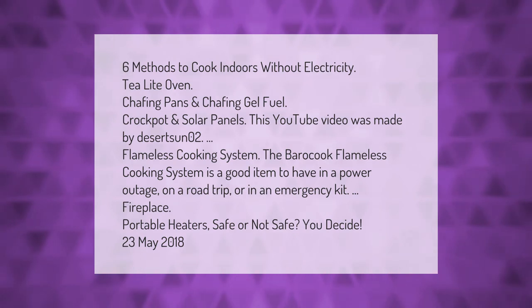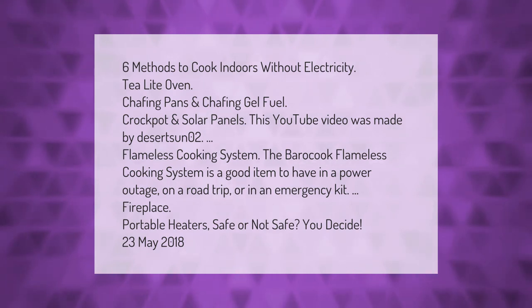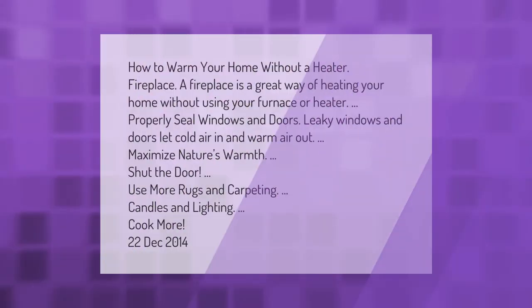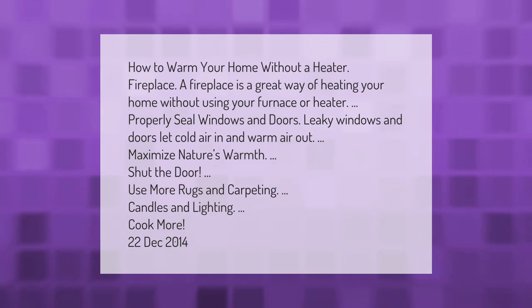Portable heaters: safe or not safe — you decide. How to warm your home without a heater: use a fireplace, properly seal windows and doors to prevent cold air coming in and warm air going out, maximize nature's warmth, shut doors, use more rugs and carpeting, candles and lighting, and cook more.